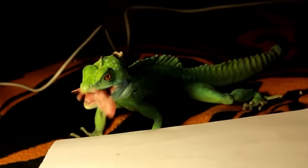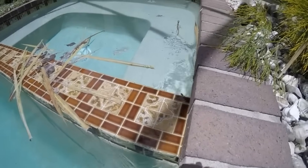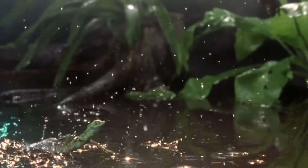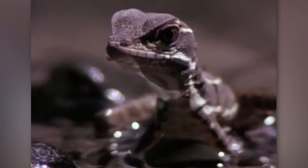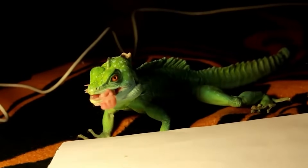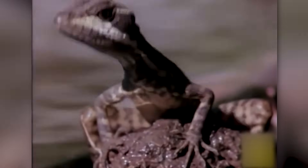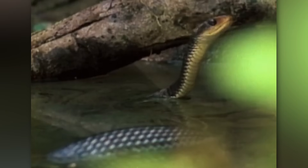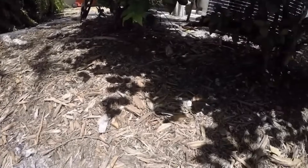Small flaps of skin along their toes and tail provide extra surface area to stay afloat as they dash atop the water's surface. As they sprint, basilisks slap their feet against the water's surface while contracting their toes to maximize contact. Concave scales and water-repellent fringes on their feet help prevent sinking. Their quick cadence and light frame generate momentum keeping them briefly atop the rippling water. Basilisks activate this ability to evade predators near water, but can only keep it up for short distances under 150 feet before their energy expires and they must swim.